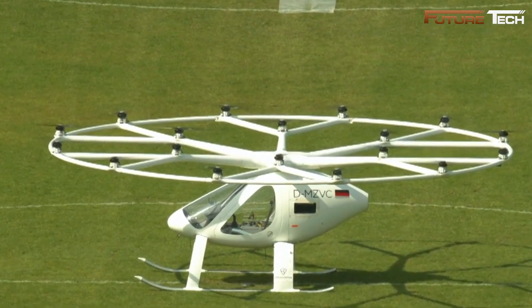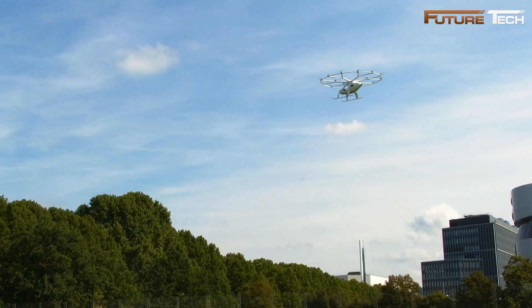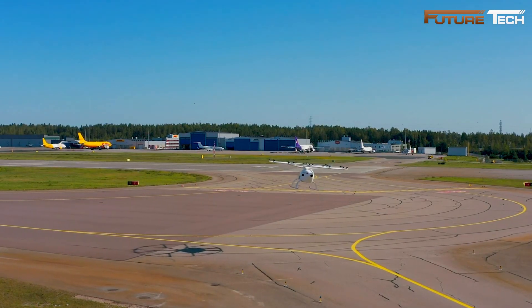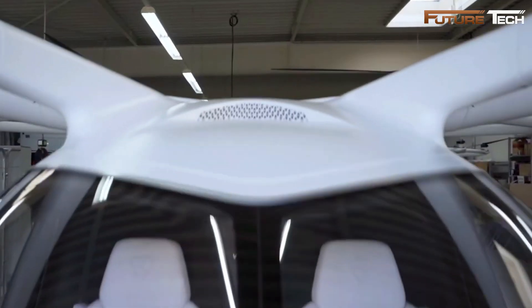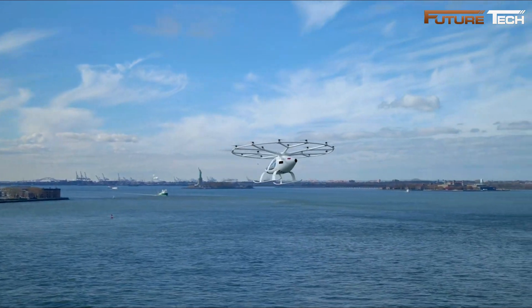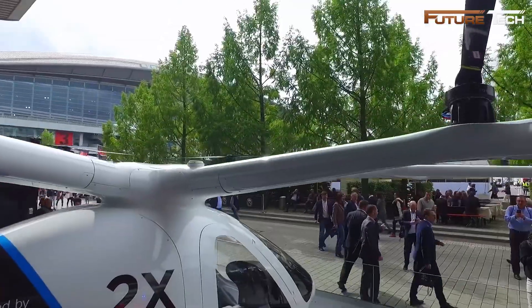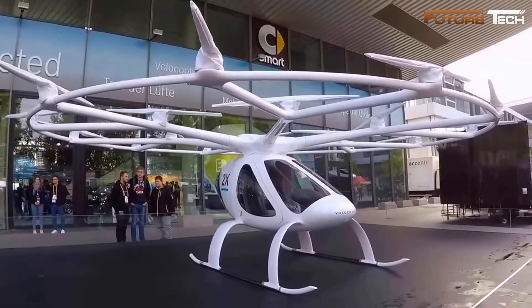Its vertical takeoff and landing capability makes it ideal for urban environments with limited runway availability. The aircraft is built with a lightweight carbon-fiber composite fuselage, ensuring durability and aerodynamic performance. The enclosed cockpit accommodates one passenger and one pilot. The aircraft delivers a cruise speed of 63 miles per hour, a range of 17 miles, and a flight time of 27 minutes. Low noise emissions are a hallmark of the design, with smaller rotor blades minimizing sound pollution compared to traditional helicopters.